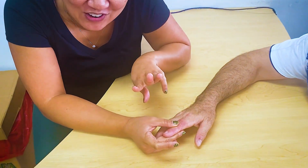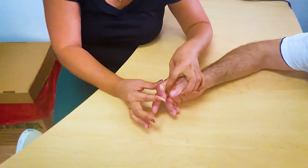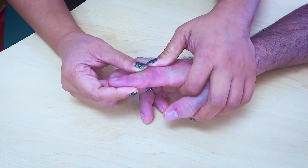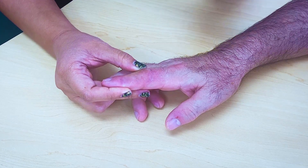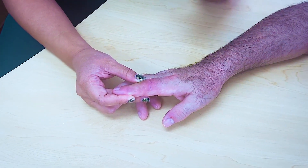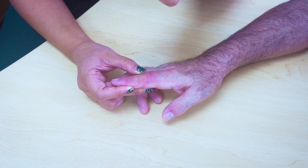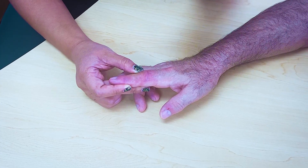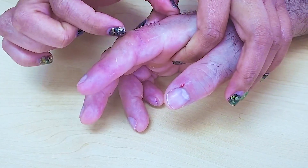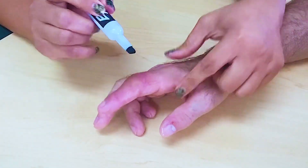His third surgery was to release the tendons — that's where we are right now. It's very, very tight. We're about three weeks out and it's getting tight again. Just understand that after a capsulotomy or a tenolysis, it will start to stiffen and harden again as we heal.